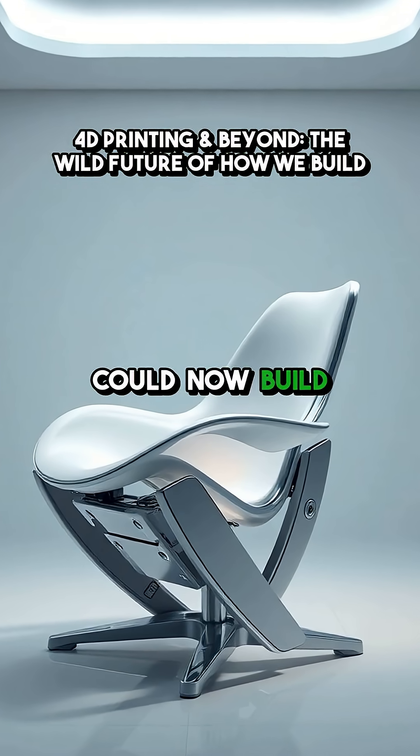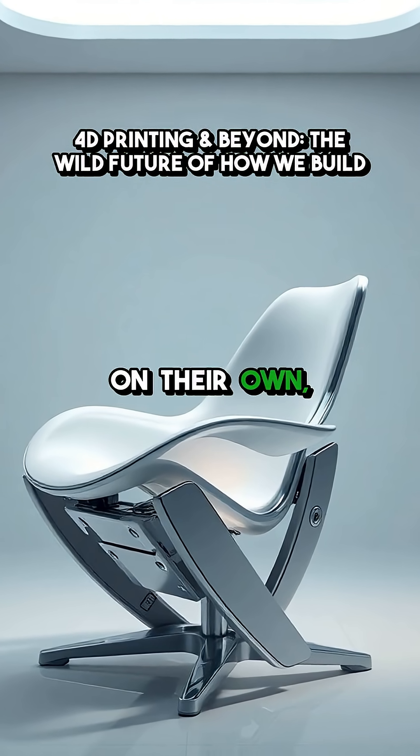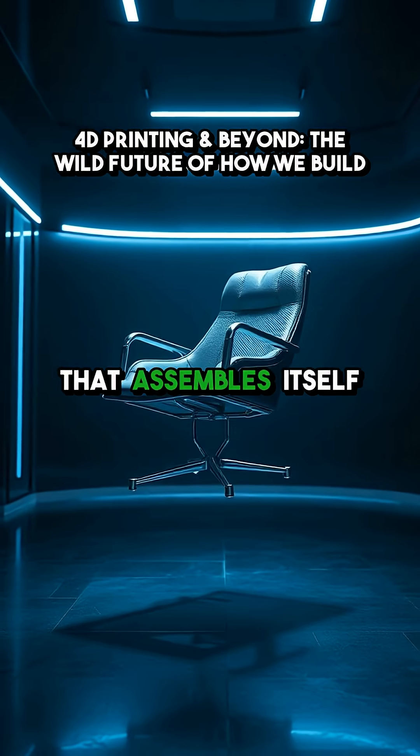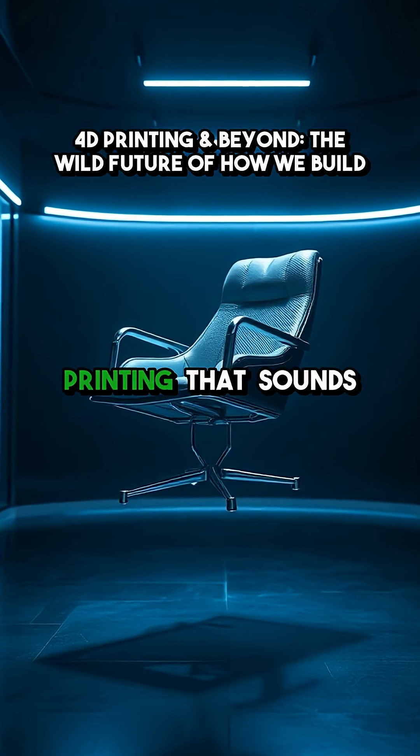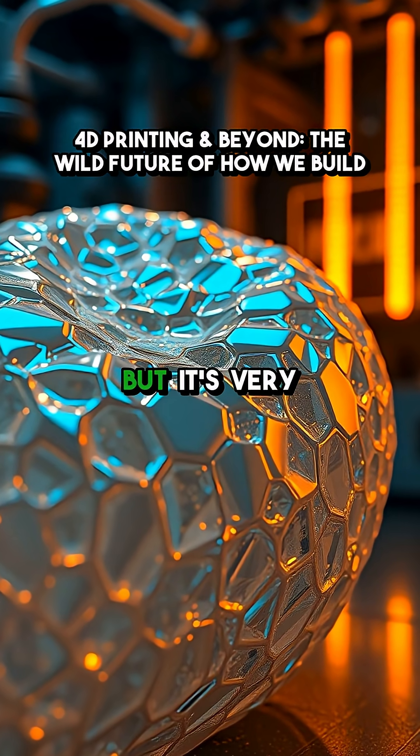What if I told you printing could now build objects that transform on their own, like a chair that assembles itself when you step into the room? We're stepping into an era of printing that sounds like sci-fi, but it's very real.